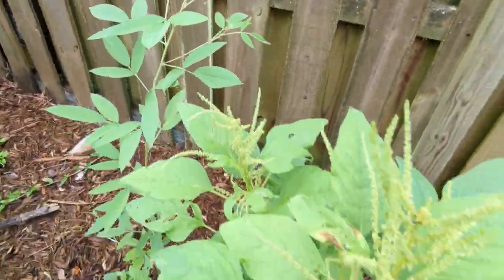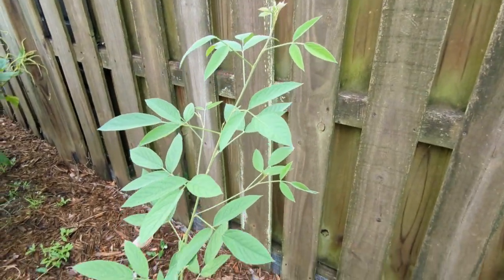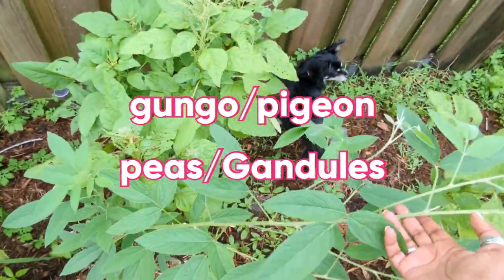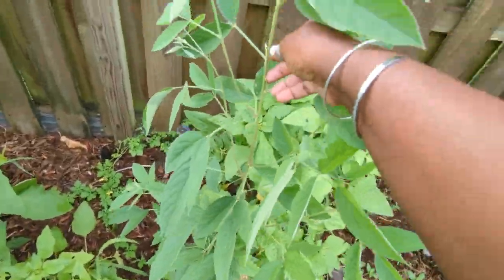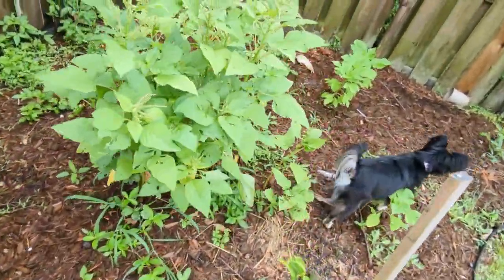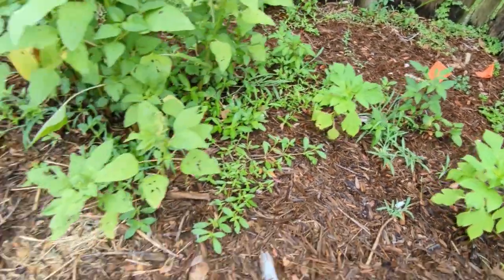Back here, tucked in with the callaloo, I have mungo peas or pigeon peas — gondolas growing up all around. I have one here and another one that needs propping up. My gondolas are doing extremely well. I also have some more Mexican sunflowers popping up that I'm going to move out of this area — I can't have too many Mexican sunflowers.